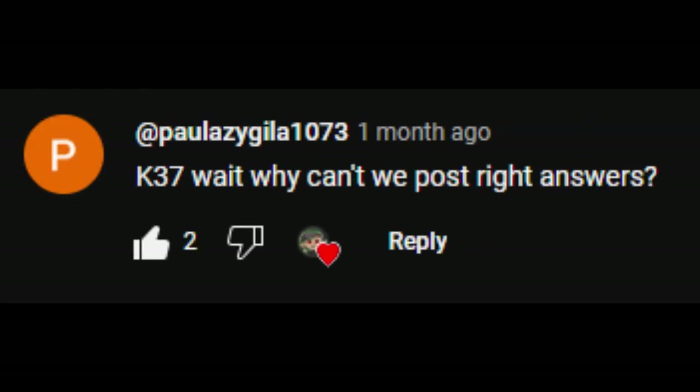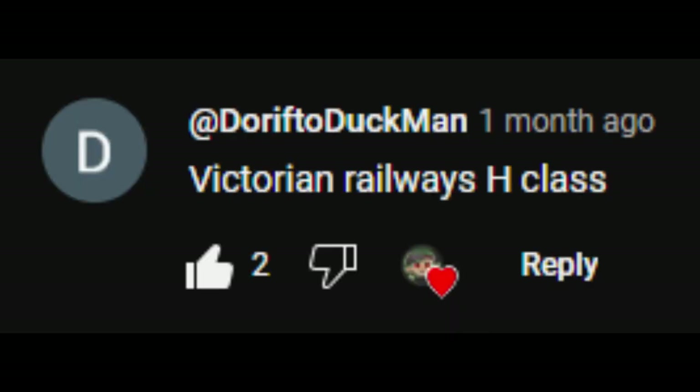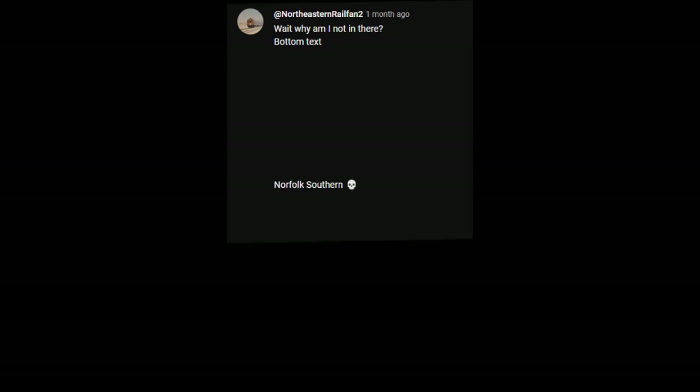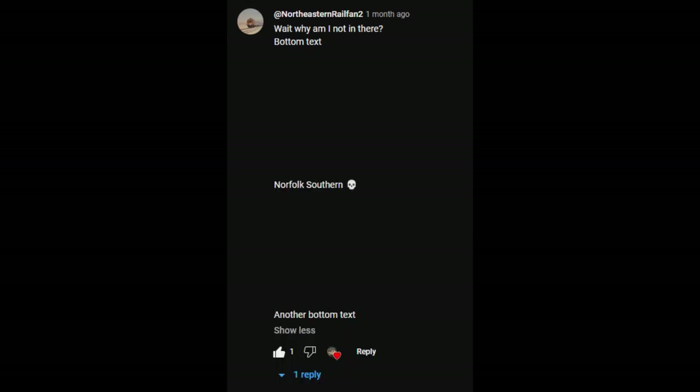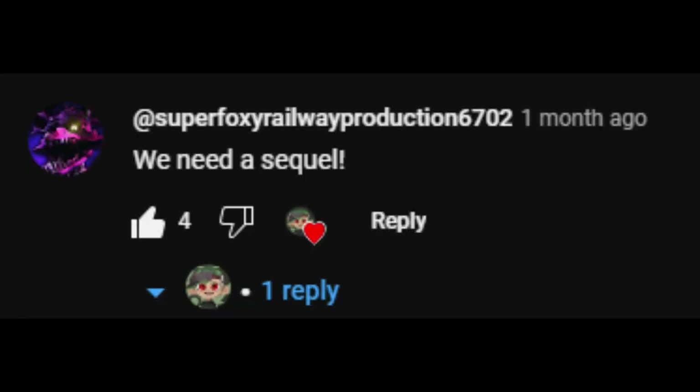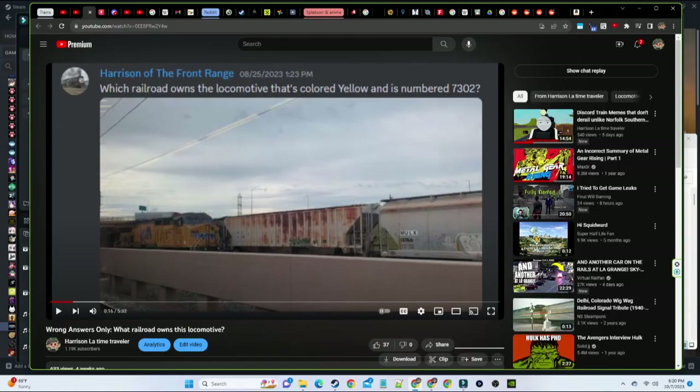Flying Scotsman or Big Boy. K-37, wait. Why can't we post right answers? Because it's called wrong answers only. Victorian Railways H-Class. Wait, why am I not in here? Bottom text. Norfolk Southern. Another bottom text. Alaska Railroad 282-700 series. Mike. Clearly that's a Polar Express with how big that snow plow is. Oh yeah. We need a sequel. Yeah, I already made a sequel.